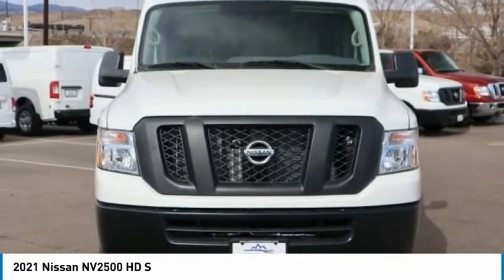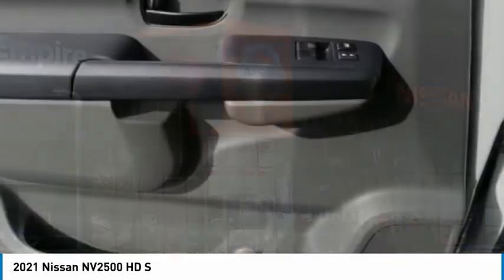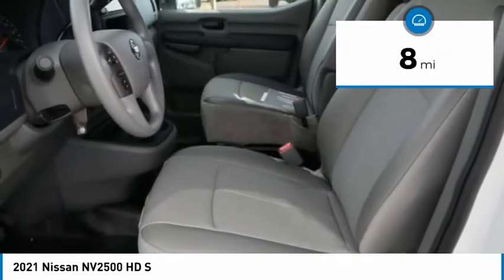The NV2500 pairs a comfort-oriented cabin with the functionality of a commercial work truck, including an available V8 engine. This vehicle has less than 100 miles.